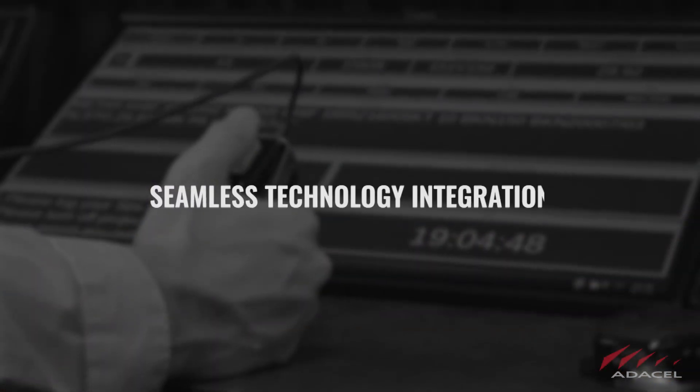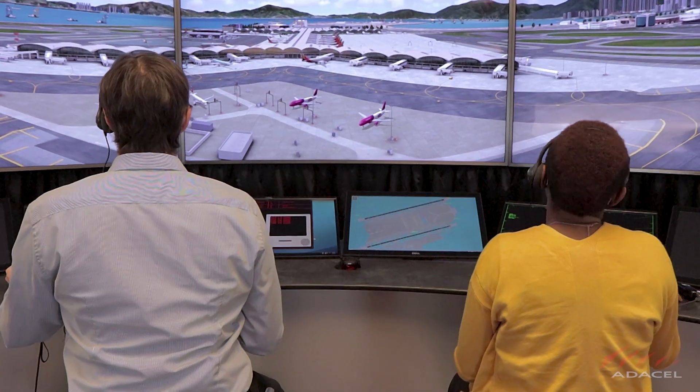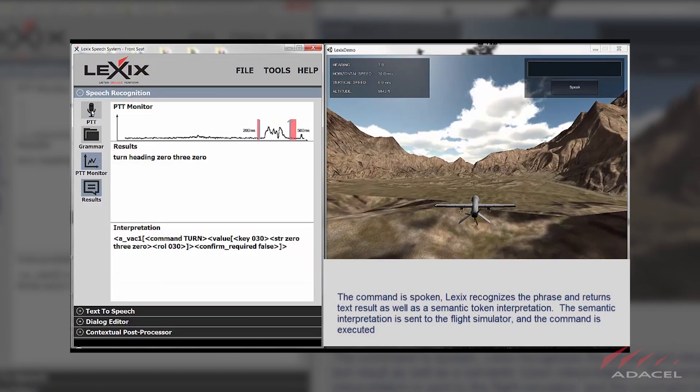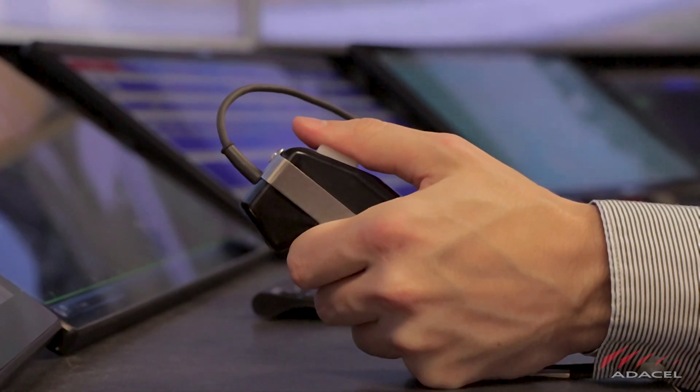Seamless technology integration: MAXIM and its subsystems, including Lexix — an industry-leading speech recognition system — are fully and seamlessly integrated and interoperable, emulating air traffic controllers' real-world air traffic management system.